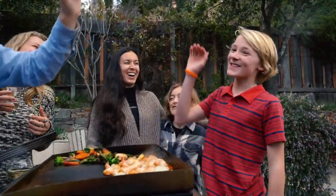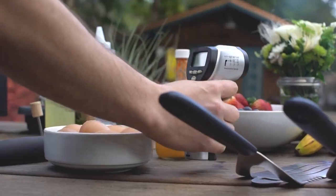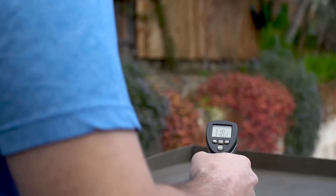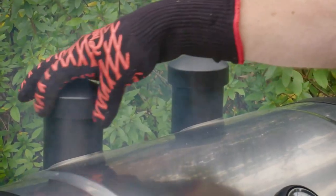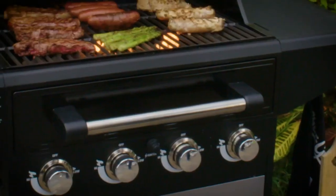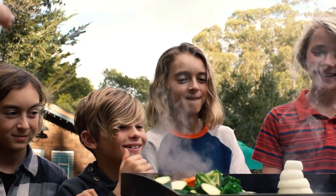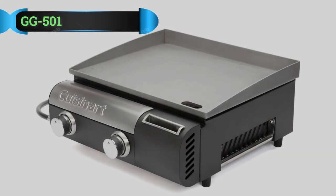Let's get started. Steaks are a must-have when it comes to backyard barbecue. There are different methods for cooking a delicious steak. The right grill will make your cooking more accessible, especially for searing a steak. With so many grills available today, it can be challenging to decide which one to purchase. As a result, we've compiled a list of the best grills for steaks.